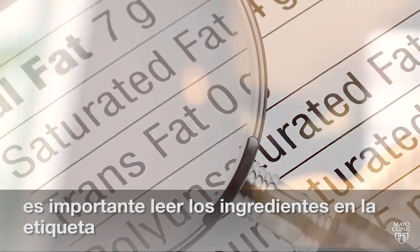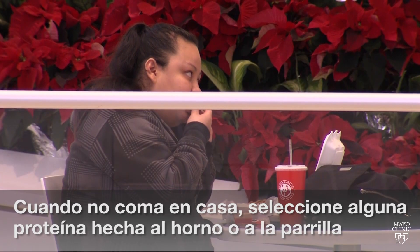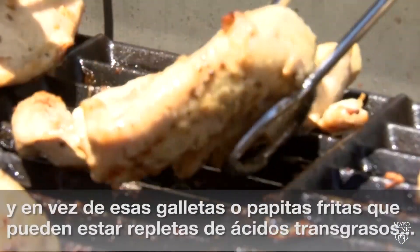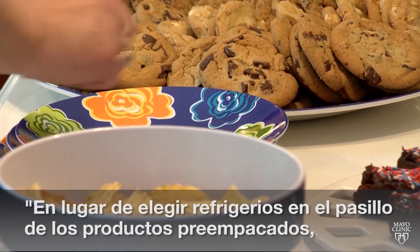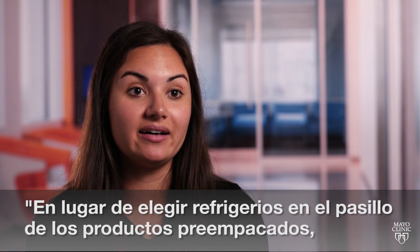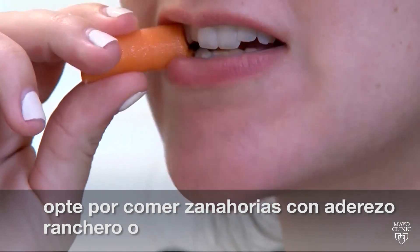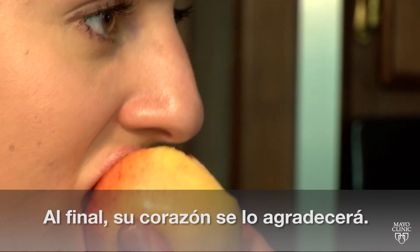Mayo Clinic dietician Anya Guy says it's important to read ingredient labels and look for partially hydrogenated vegetable oil. When eating out, choose baked or grilled protein options. And instead of those cookies or chips that could be loaded with trans fat, rather than choosing snacks in the packaged aisle, choose carrots and ranch or apples and peanut butter as a snack. In the end, your heart will thank you for it.